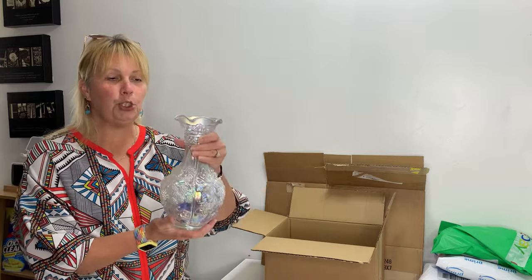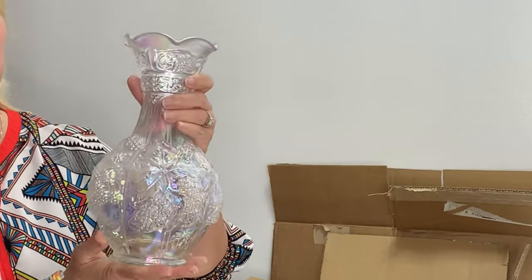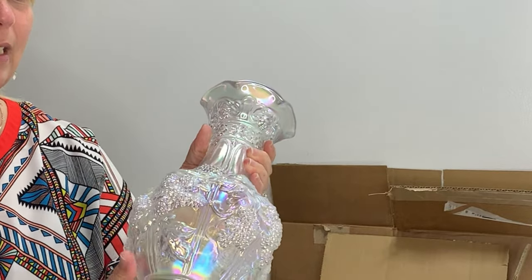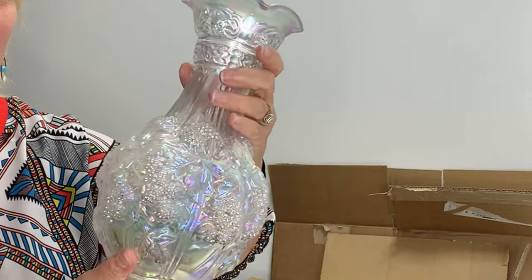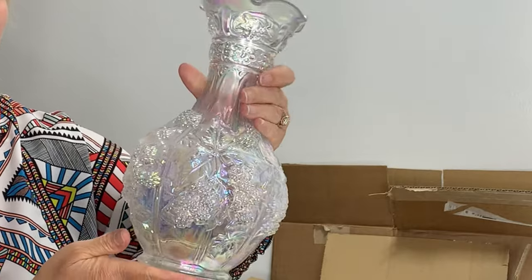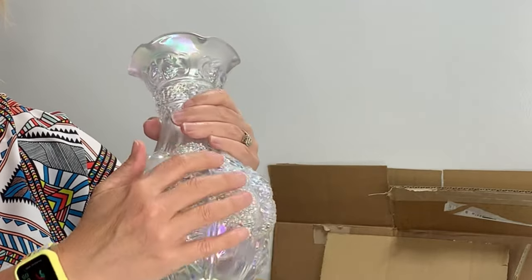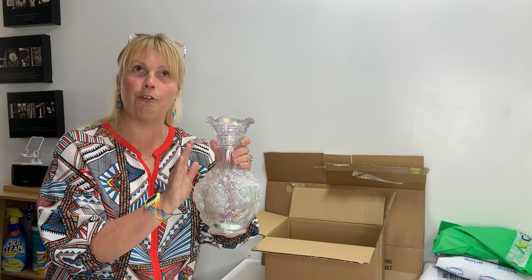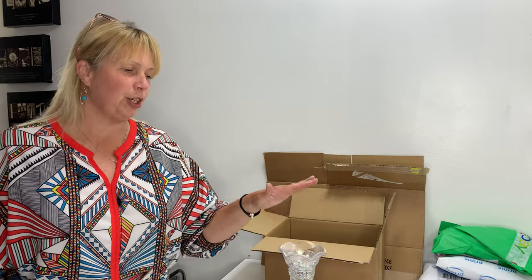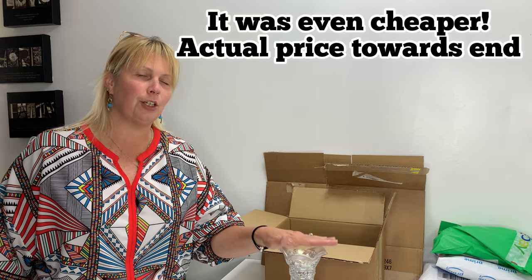Today we sold this beautiful imperial vase — it's the Loganberry. It is iridescent, so whenever you move it in the light it's absolutely stunning. You can see all the grapes all the way around. I sold this for $45 plus shipping, and it is going to Katy, Texas, so it's not too crazy expensive to ship — it should cost right around $13 from me here in Mississippi.